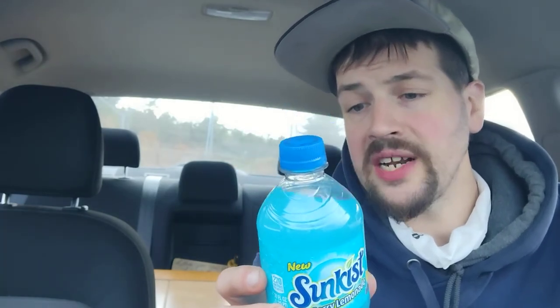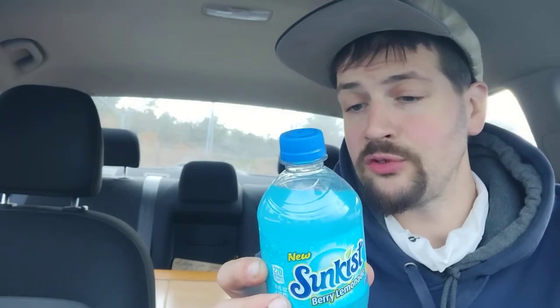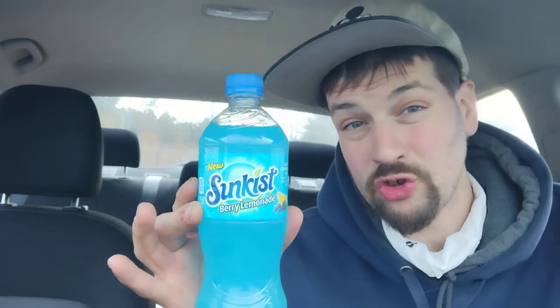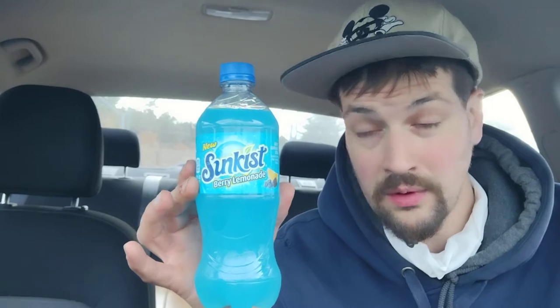Berry Lemonade Soda, flavored with other natural flavors, contains no juice, and it's caffeine free. That's pretty cool. One bottle is 270 calories, total fat is zero, sodium is 105 milligrams — 4%. Total carbs is 73 grams — 26%. Total sugar is 72 grams, which includes 72 grams of added sugars — 143% of your sugar intake for the day in this bottle. That's 143%. That's crazy. That is nuts.